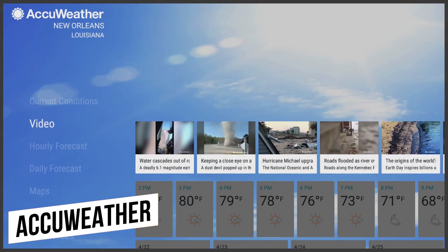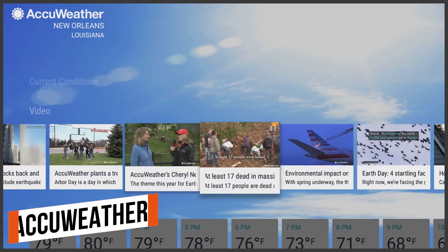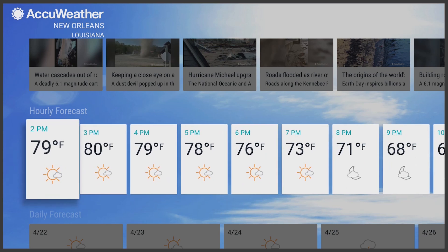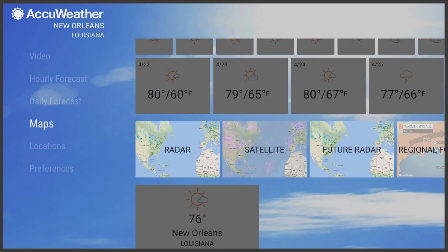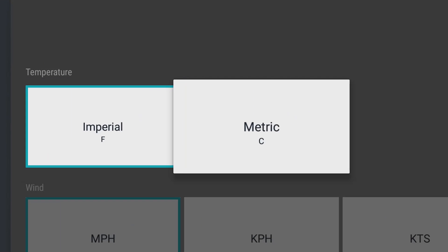Of the several weather apps we've tried out, AccuWeather is our favorite. It includes a ton of information — local forecasts for locations worldwide are displayed with day and night weather forecasts, severe weather warnings, the UV index, and a whole lot more. You also get the option to display the temperature in Celsius or Fahrenheit.